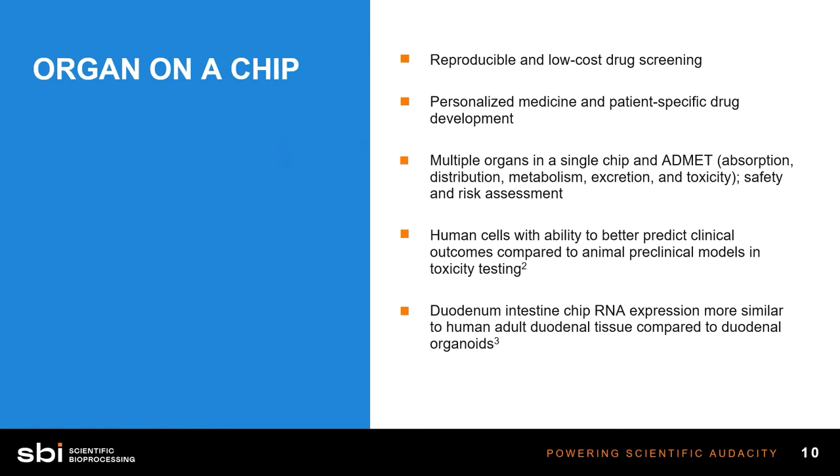Organ on a chip — this is a really cool technology. It's been around for about 10 years, and there have been some TED Talks on it. These devices have emerged as a promising alternative to animal models and a more representative model of human physiology. Organ on a chip offers great opportunity for personalized medicine. It's inexpensive, can be reproduced reliably, and is great for drug screening models with very high throughput. You're not using animal models, which can become very costly.